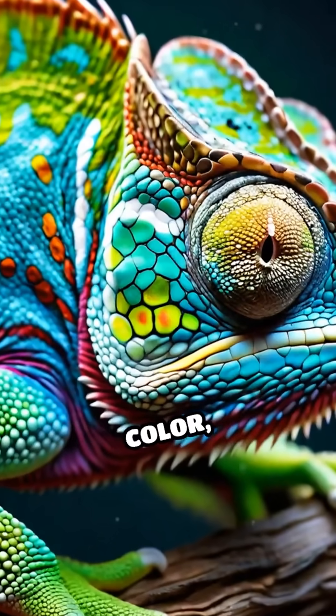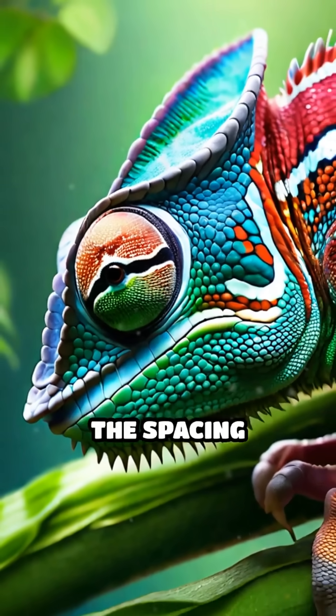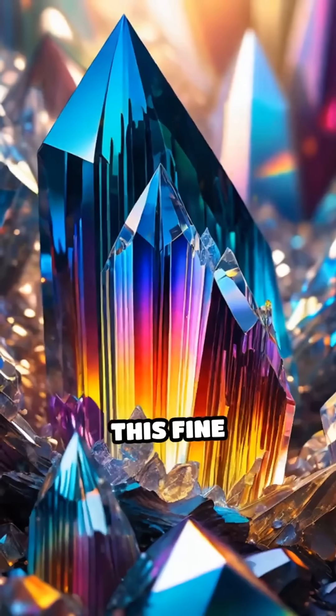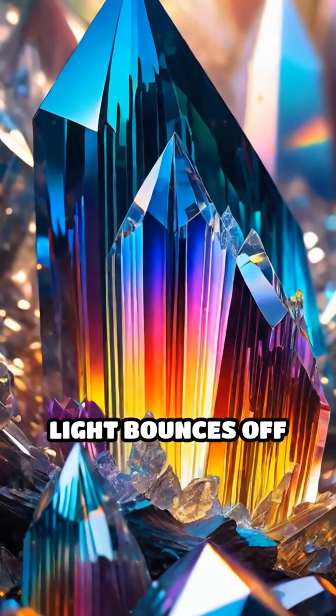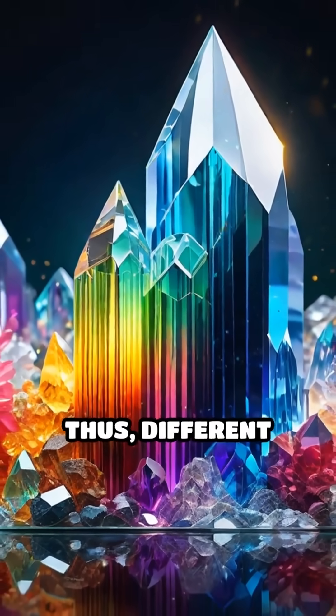When a chameleon wants to change color, it relaxes or tenses its skin, subtly altering the spacing between these layers. This fine adjustment changes the way light bounces off the crystals, reflecting different wavelengths and thus different colors.